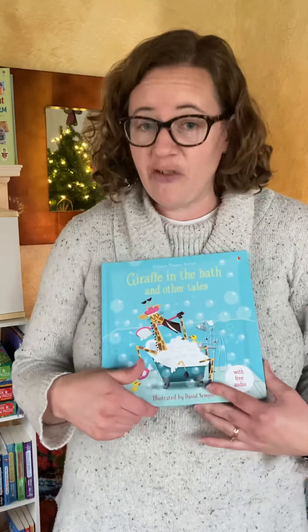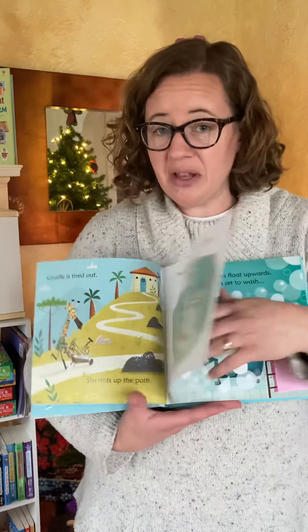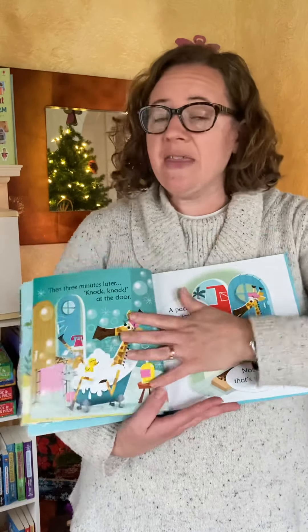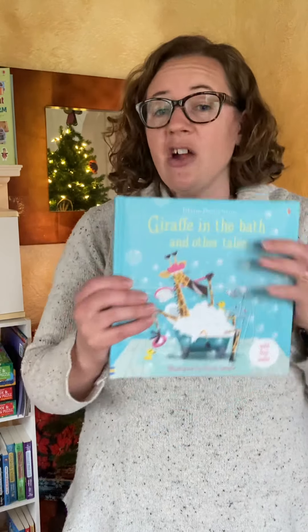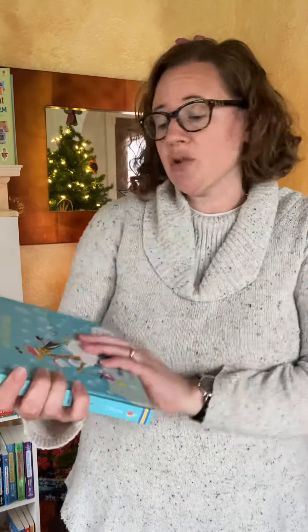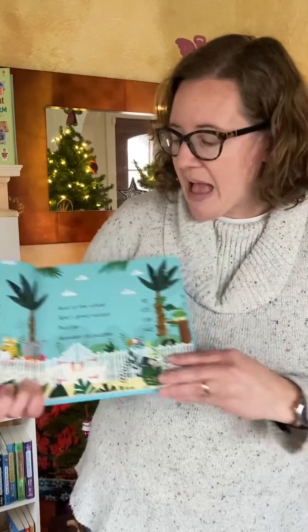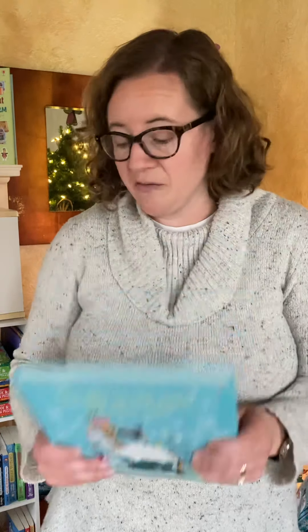If you have a beginner reader, like kindergarten or first grade, I suggest our phonics readers. These books are amazing because they follow the rules taught in kindergarten and first grade. They're simple, fun, and silly stories. They include a lot of rhyming, but they focus on the vowel patterns taught in those grades. You can buy these titles individually for $6.99, or I personally recommend buying them in this hardback binding for $14.99 because you get five different titles. This one is called Giraffe in the Bath and Other Tales, and it includes Giraffe in the Bath, Chimp with a Limp, Spider in a Glider, Hyena Ballerina, Seal at the Wheel, and Ape's Great Escape. This is a really great deal and wonderful for beginning readers.